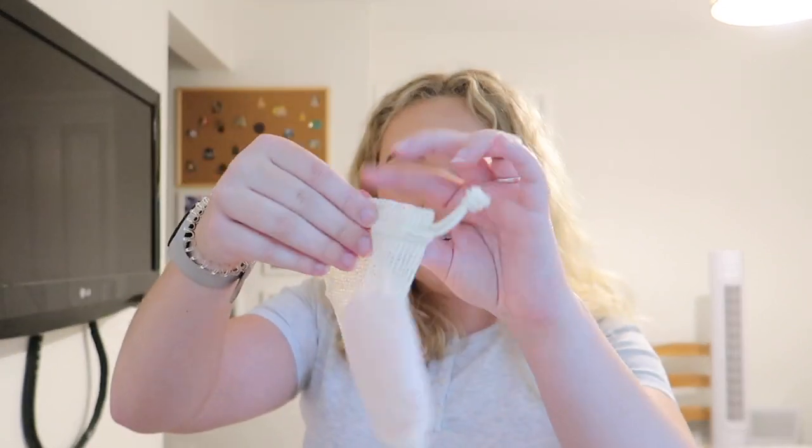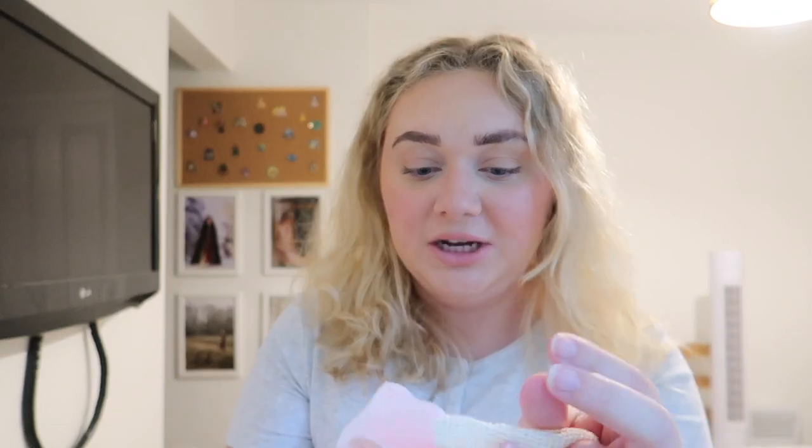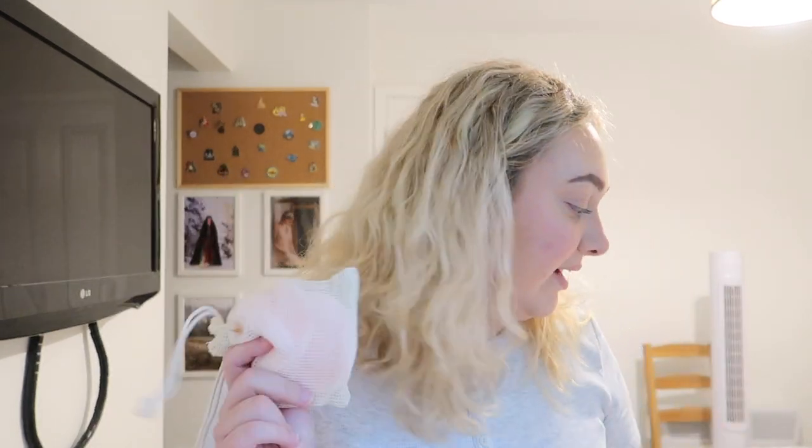Another random but really good travel purchase: reusable pads to take your makeup off. They came with quite a few and come in a little pouch — you put them in the washing machine still in the pouch. They're so much better for your skin than wipes and obviously better for the environment too. I actually forgot to pack them for Paris so I need to remember those!